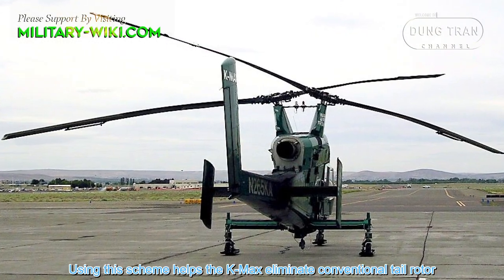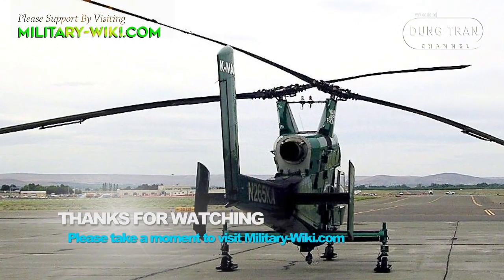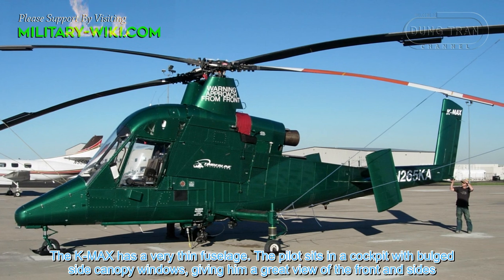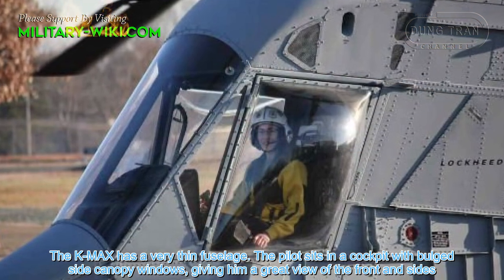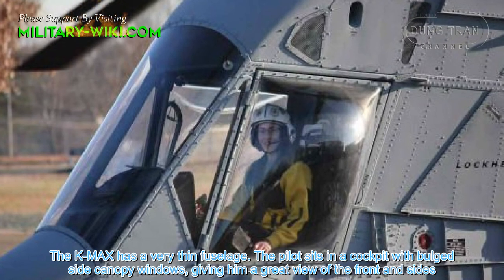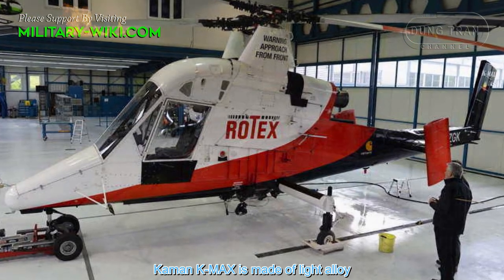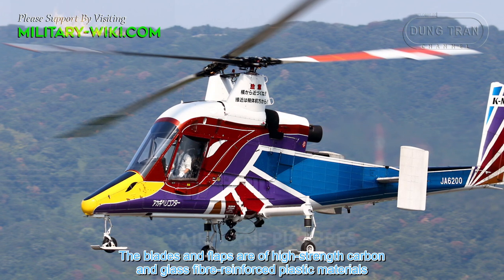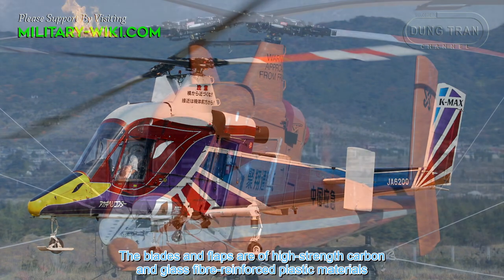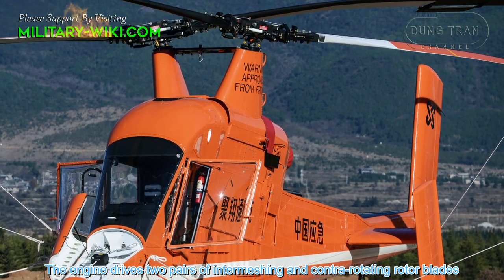This intermeshing rotor system allows the K-MAX to eliminate a conventional tail rotor. The K-MAX has a very thin fuselage. The pilot sits in a cockpit with large side canopy windows, giving a great view of the front and sides. The K-MAX is made of light alloy, and the blades and flaps are of high-strength carbon and glass fiber reinforced plastic materials.